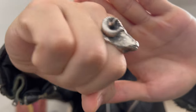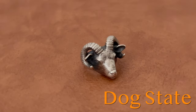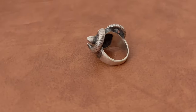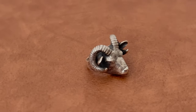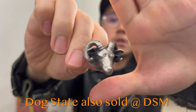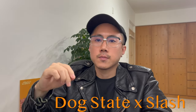Now I'd like to get into my more statement pieces. This one right here is a goat piece by designer Toshi — his jewelry brand is called Dog State. You gotta check their stuff out, it's super dope. He worked at The Great Frog London for 14 years and now he has his own brand. He recently opened a store in Tokyo — I haven't gotten the chance to go there yet. He also has a couple collaboration pieces with Guns N' Roses guitarist Slash.